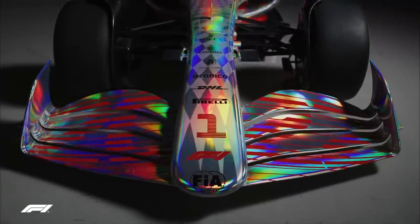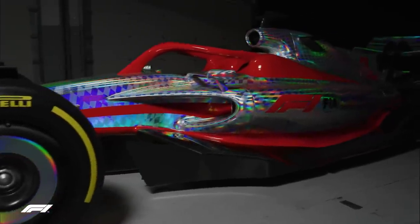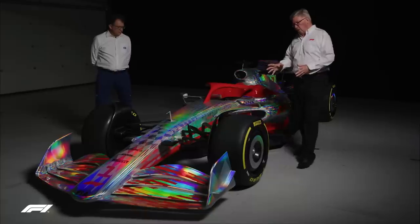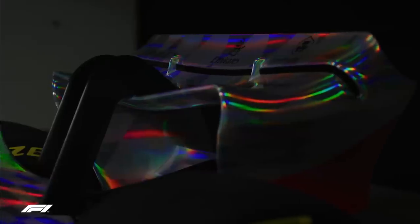To enable this, we've got a much simpler front wing design. The floor is a lot more straightforward, with more ground effect, and then we've got these wheel fairing devices which surround the 18-inch wheels and the larger Pirelli tyres.